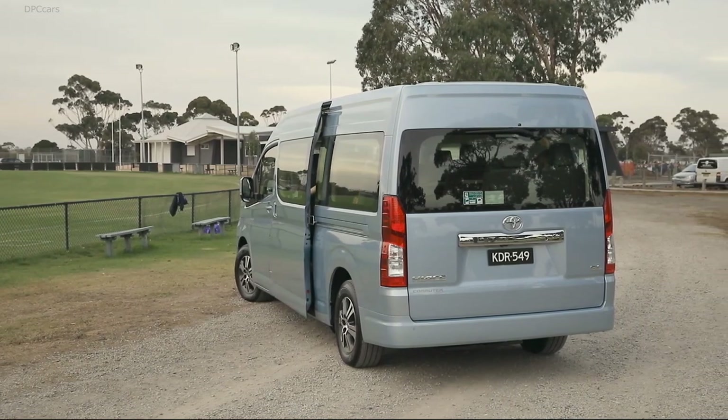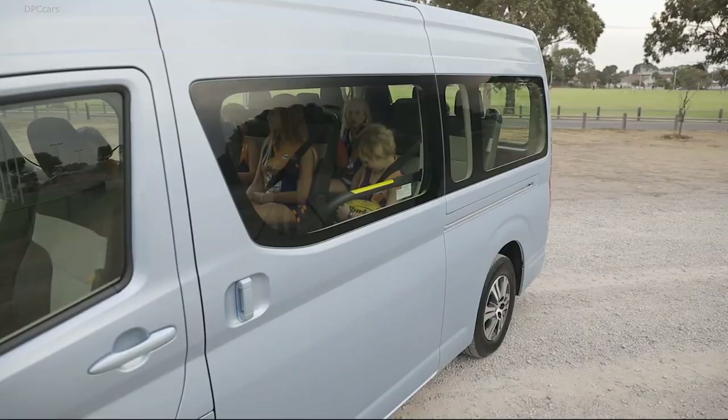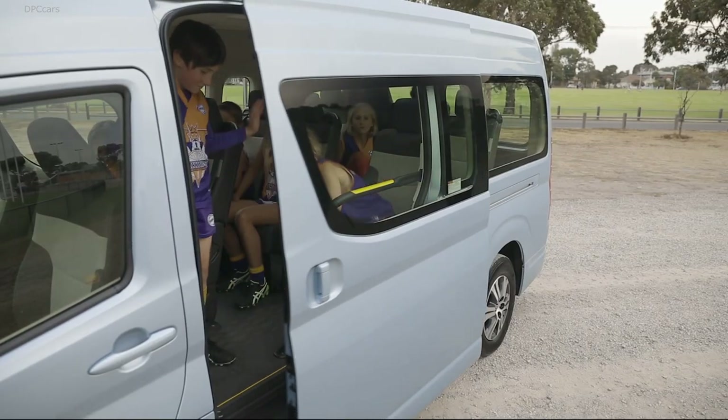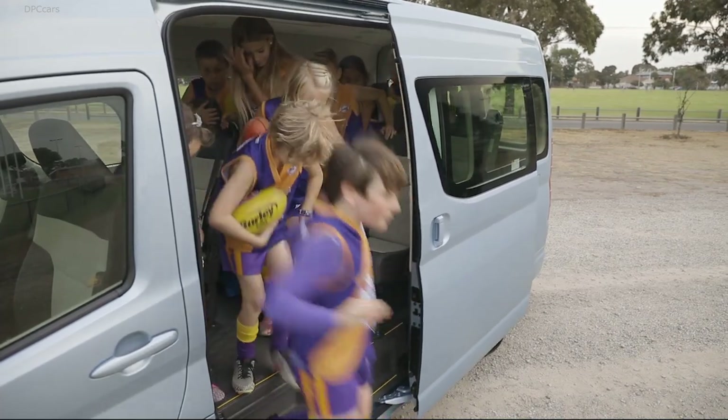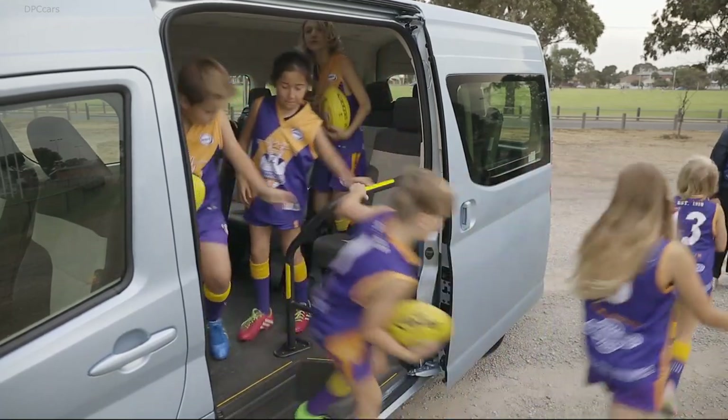The new V6 petrol engine provides a huge increase in power and torque compared to the previous model's four-cylinder unit, with peak boosted power up by 89 kilowatts, while peak torque increased from 108 newton meters to 351 newton meters.